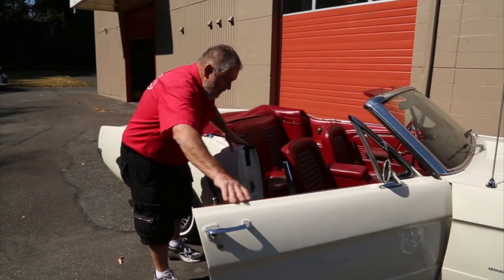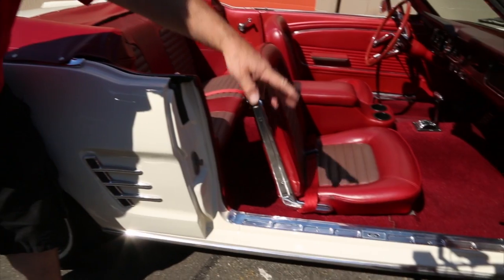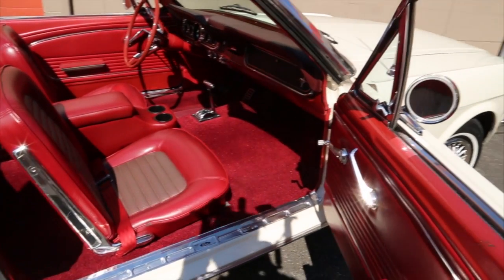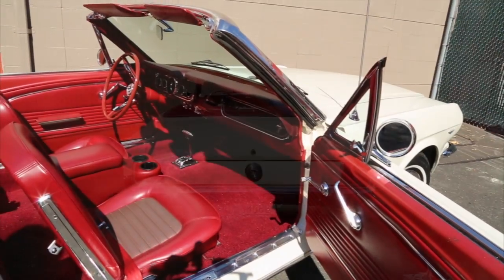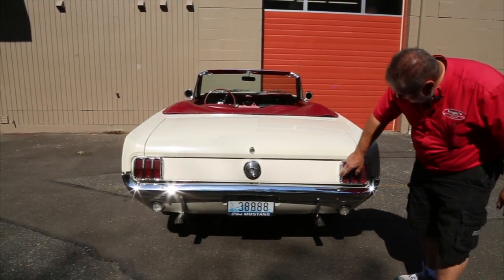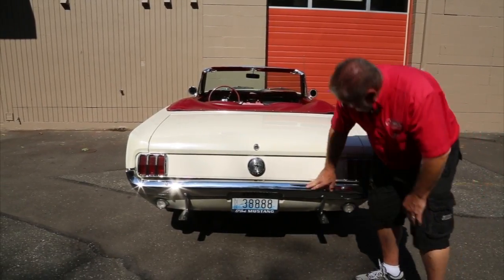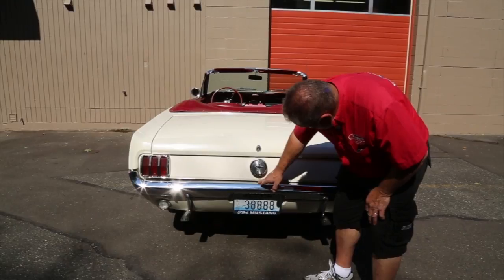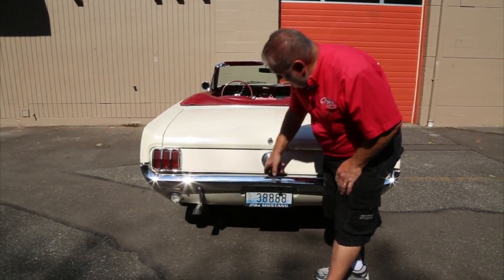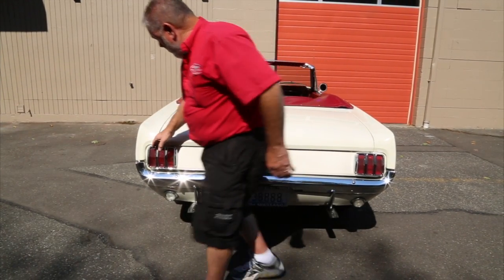Come over here with the camera so you can see how clean and nice this is along here. The back end looks great. It's not a show car, but it looks good. We got the backup lights and everything. I see a stain here — it's in the reflection in the bumper, so it's up underneath there, probably from gas running down underneath over the years. But overall it looks just fine.